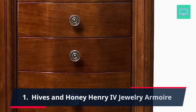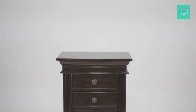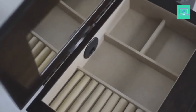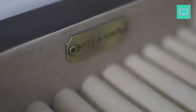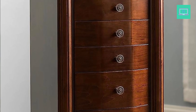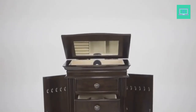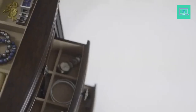1. Hives and Honey Henry IV Jewelry Armoire. The Hives and Honey Henry IV Jewelry Armoire is a beautifully crafted piece of furniture that will add elegance and functionality to any room. Measuring at 39.75 inches height by 17.25 inches width by 11.6 inches D, this armoire provides ample storage space for all of your jewelry and accessories. It is made of high-quality wood and features a rich walnut finish. The armoire includes 8 drawers of varying sizes, 2 side doors with 20 hooks for necklaces, and a top compartment with a mirror and ring rolls. The drawers are lined with soft felt to protect your jewelry from scratches and damage.